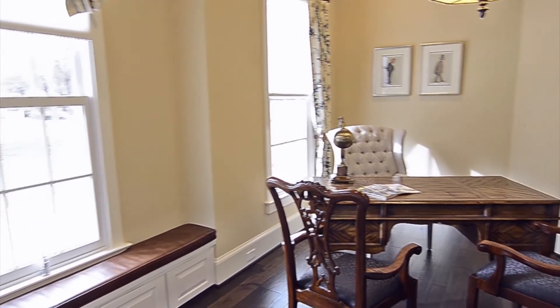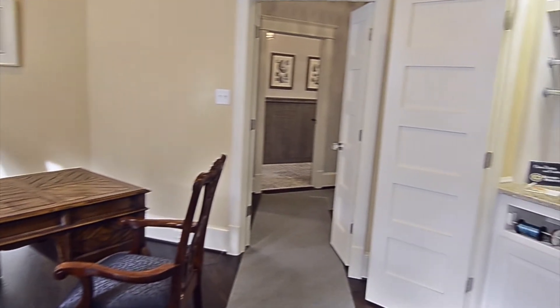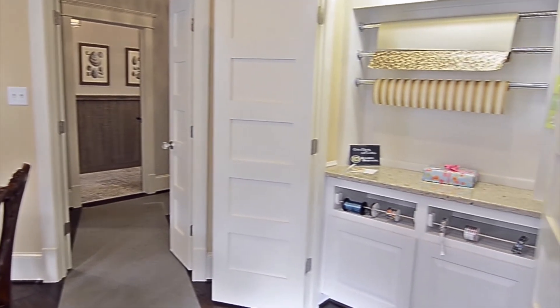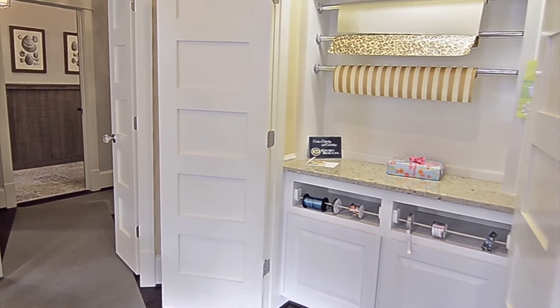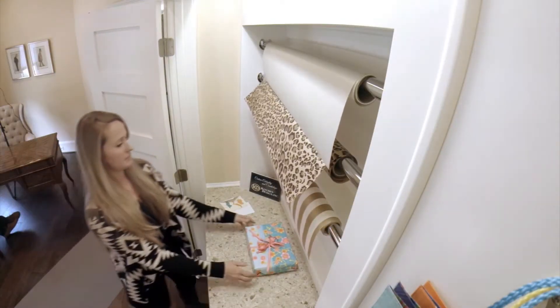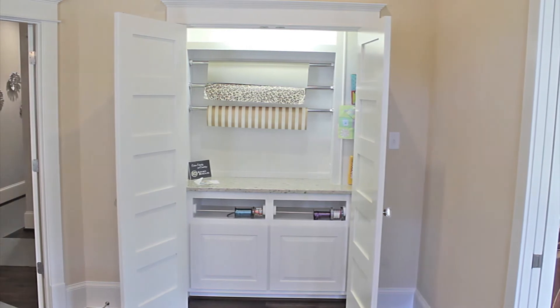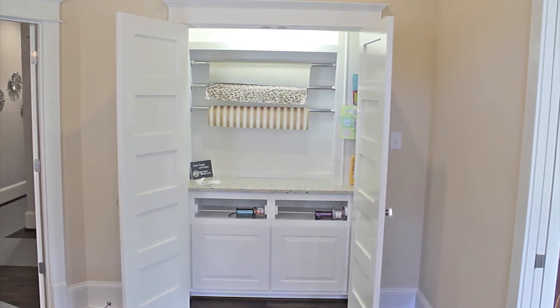If you are like most people, keeping up with the supplies for gift wrapping is an ongoing challenge. That problem is solved when you turn a seldom used closet into a gift wrapping station of your own. This wrapping station is the brainchild of Debbie Gurley at Kitchen Design and is tucked away behind closet doors in the study of Wayne Harbin's Southern Living Showcase Home.